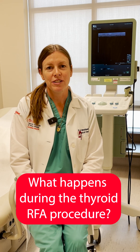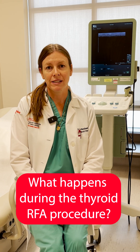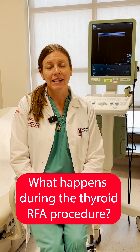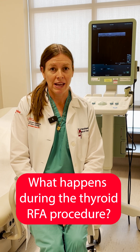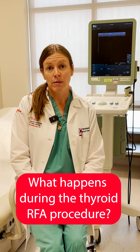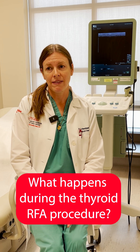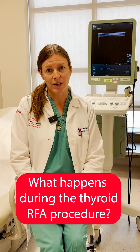During the procedure, the patient lies flat on the table in the office and is covered with clean styled drapes. Then a needle is inserted into the nodule and energy is delivered over several minutes. At the end of the procedure, the patient is observed for about 20 to 30 minutes and then is able to go on with the rest of their day.